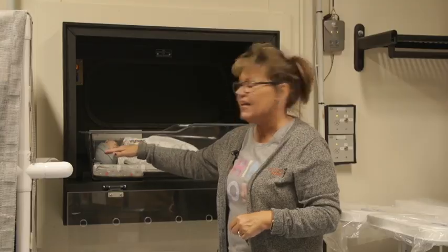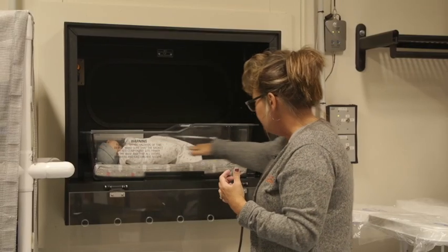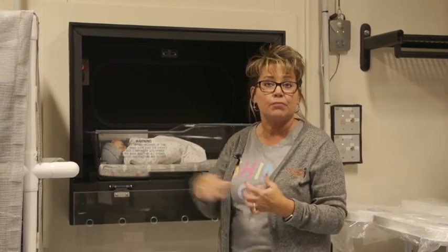Inside, you'll see a green light that is always green if there is no baby in the box. Once a baby is placed inside, you'll see a green plus a yellow-orangish light, because the beam from across has been broken.